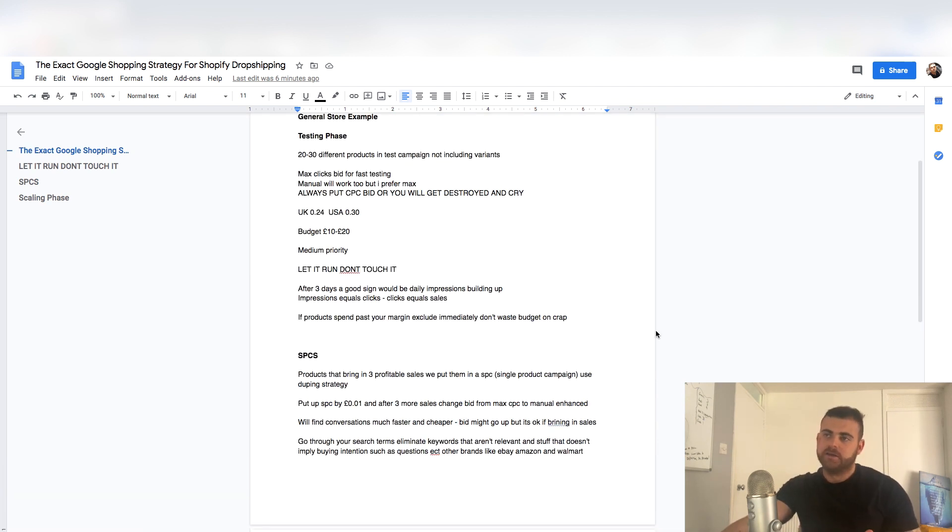The second key point: always go for maximize clicks — maximize CPC — just for fast testing. You can use manual, it does work, but I prefer to save that for later on because manual works better when you have a lot of conversions. Maximize clicks is just for fast results and getting it going as soon as possible. I'm sure you guys are as impatient as me when starting a new store — you want sales like tomorrow. So do maximize clicks in my opinion. I've always done it and I will always do it until Google comes up with a better way.